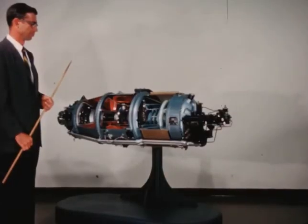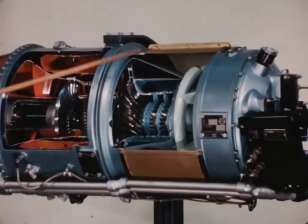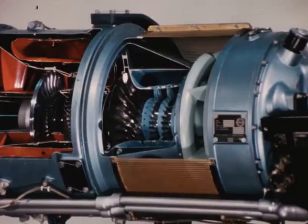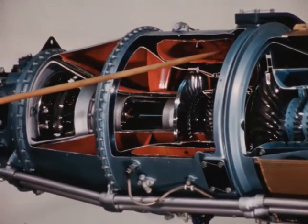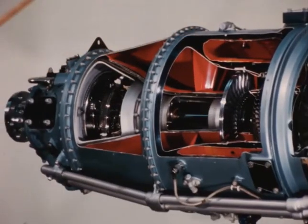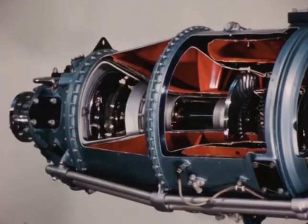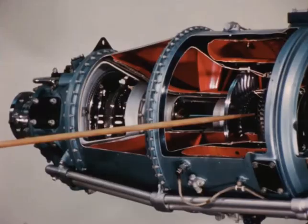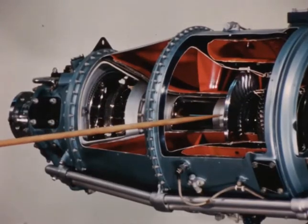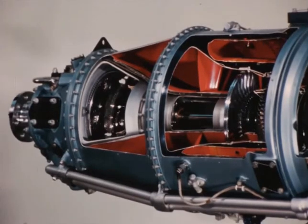The operation of the gas turbine engine is basically simple. Air enters here. It is compressed in this section. Fuel is injected and burned with the air here. The result is a highly energized, rapidly expanding gas. The gas is directed through a free turbine, which is spun at a precisely controlled speed by the gas, similar to the operation of a windmill.